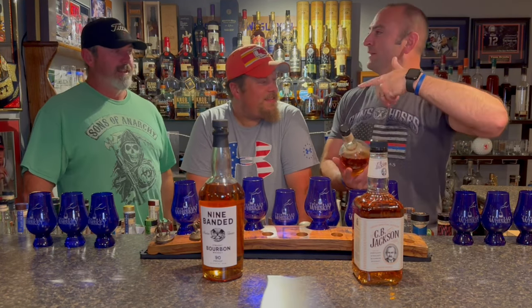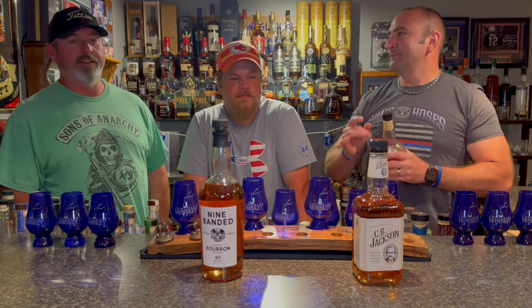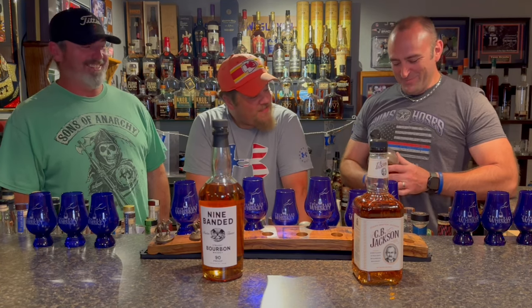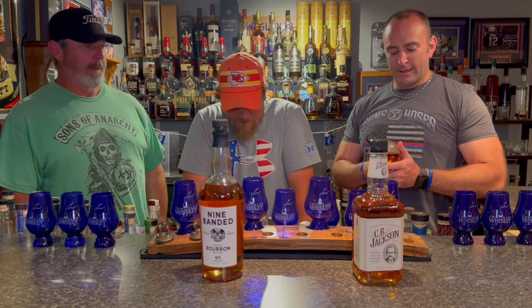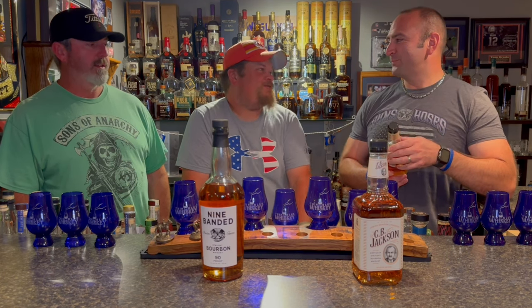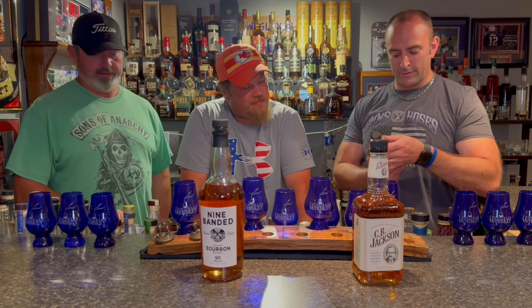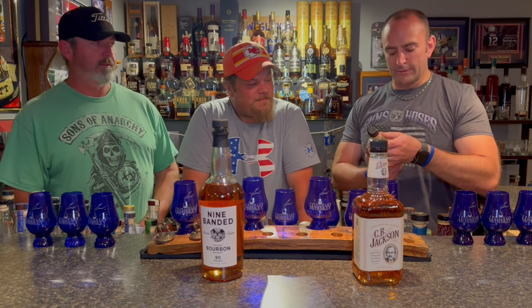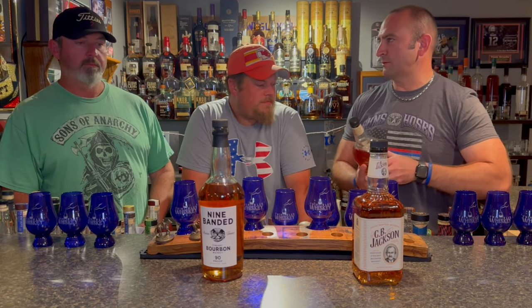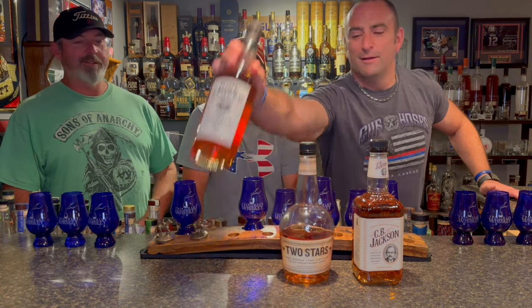We have Two Stars. Full disclosure — the CB Jackson and the Nine Banded are fresh cracks, completely new. This one — Jimmy and I may have gotten into the Two Stars because it's from Barton, the 1792 distillery, and I can tell you it's not bad. It is also 86 proof, distilled, aged, and bottled by the Clear Spring Distilling Company in Louisville, Kentucky. From the sounds of that it's sourced — probably Barton. Hey, good for them for telling you that, because most places if they're sourcing they don't tell you.